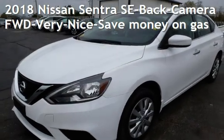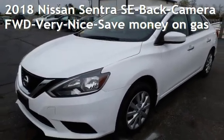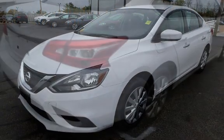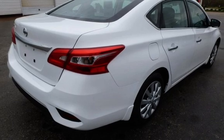Presenting a pre-owned 2018 Nissan Sentra SE. This four-door sedan has a four-cylinder, 1.8-liter I-4 engine, with front-wheel drive and an automatic transmission.